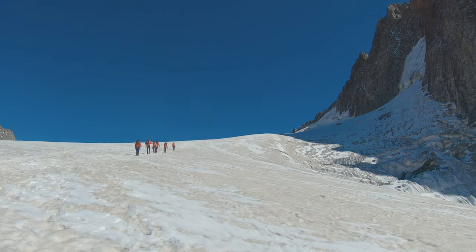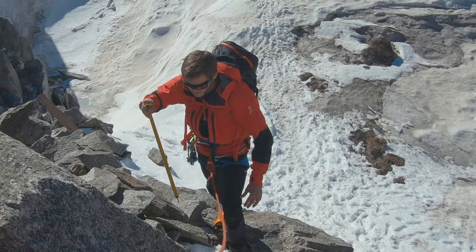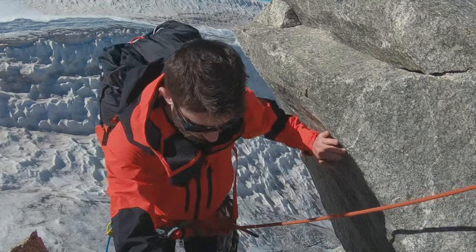As the sun blazed down upon us, it was quickly apparent how well the FutureLight L5 jacket wicked moisture away from the skin. Given the high temperatures, it was impressive to see that not one of the team felt the need to remove the outer layer during the day.